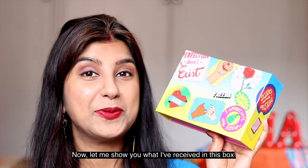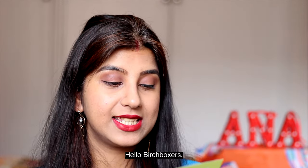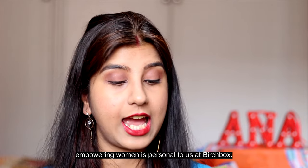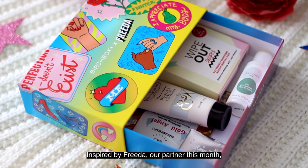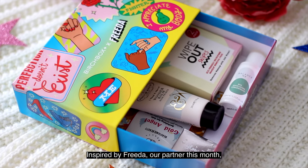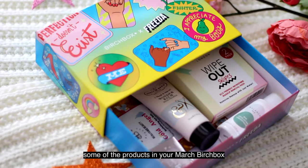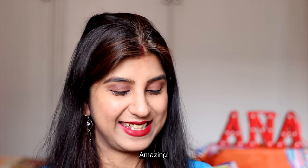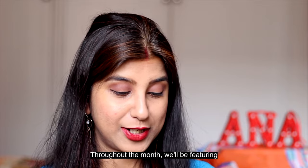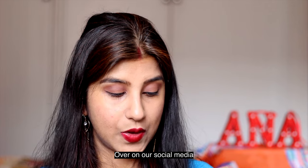The first thing is a pamphlet that says: 'Hello Birchboxers — as a women-founded company, celebrating and empowering women is personal to us at Birchbox. Inspired by Frida, our partner this month, and in honor of International Women's Day, some of the products in your Birchbox are from women-founded brands. Throughout the month we will be featuring women-founded brands and celebrating powerful women over on our social media.'